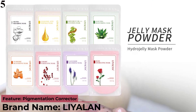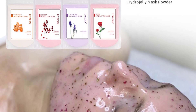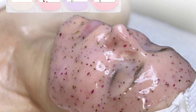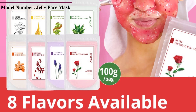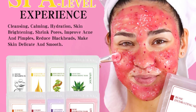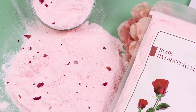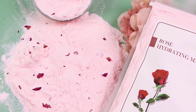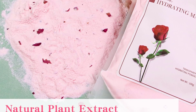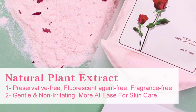Number 5: Soft Jelly Mask Powder — Face Skin Care Whitening Moisturizing Rose Gold Collagen Peel Off DIY Acne Facial Jelly Mask SPA Beauty. Lyalayan Mask Powder uses a variety of natural plant materials; it is preservative-free, fluorescent agent-free, and fragrance-free. Moist and crystal clear, it deeply moisturizes and nourishes skin. The soft mask powder helps smooth and soften skin, lifting and tightening, reducing fine lines, absorbing dirt, deep cleaning, improving skin tone, and shrinking pores. Available in 8 kinds of plant-extracted mask powders for different skin problems. Gentle and non-irritating, suitable for all skin types including dry or sensitive skin, for both men and women.